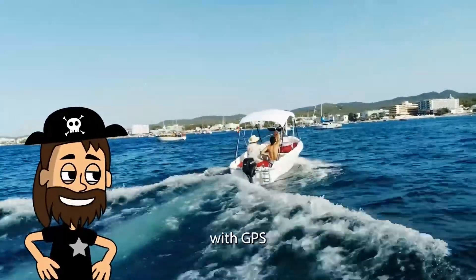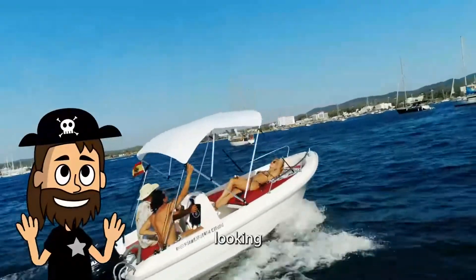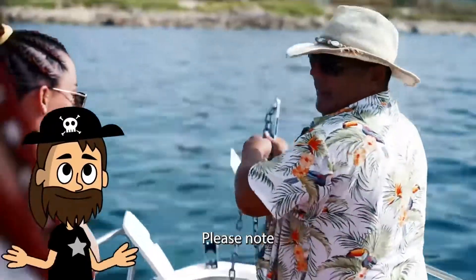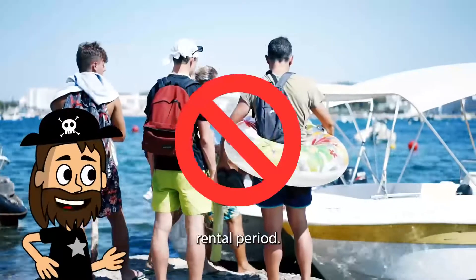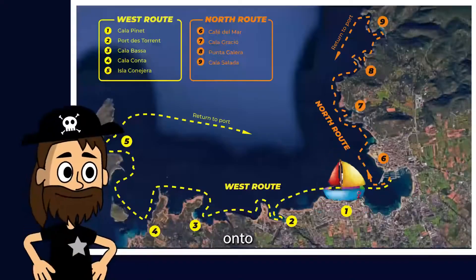The boats come equipped with GPS for emergency contingency, so don't worry, we are looking after you. Please note, you cannot anchor the boat and go to shore during the rental period. This will result in the loss of your rental.